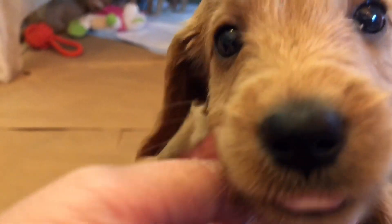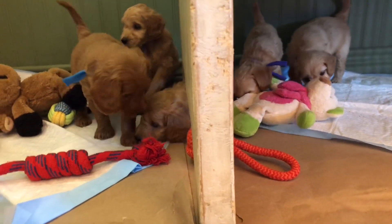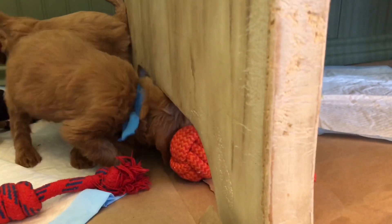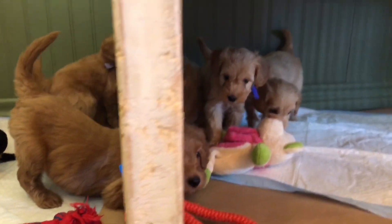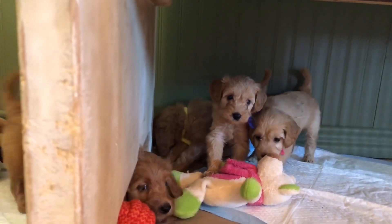The first pick in this litter has been chosen, and that is our yellow boy. He's over there laying down — can't see him right now. He's a petite size and he's the biggest of the boys.